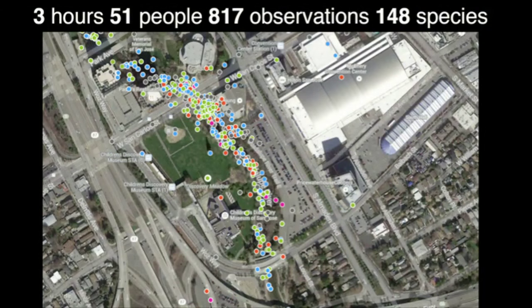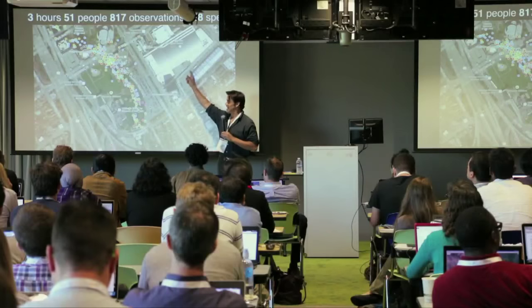Just to quickly show you how this works — there was a conference here in San Jose a couple months ago, and everybody was in that building in the convention center. We said, come out to this little park called Discovery Meadow. It's sandwiched between two freeways with a little creek running through it. We all whipped out iNaturalist and took as many observations as we could. In three hours, 51 people walked over there and took 817 observations, which turned out to be 148 species in that little postage stamp.